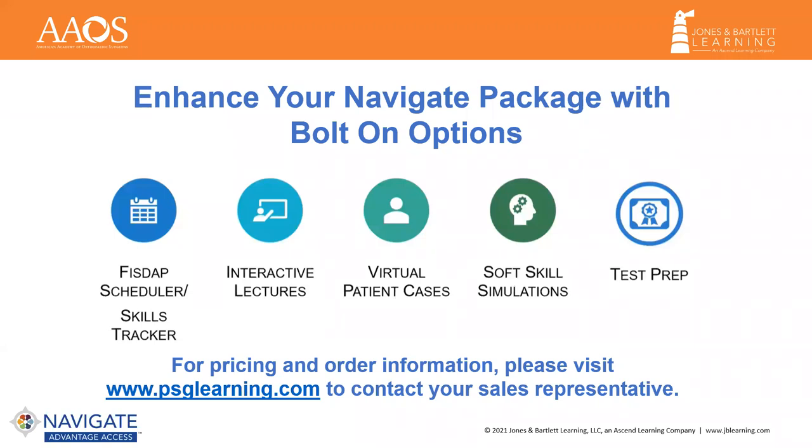Test Prep provides students with additional assessments aimed at comprehensive certification exam preparation, which continues to be a top request from our customers. The 12th Edition Test Prep includes 90 new questions. A hard copy workbook is also available for bundling with your Navigate Package. As virtual learning evolves, the 12th Edition takes a best-of-both-worlds approach with packages that are a solid offering but allow for customization and flexibility.